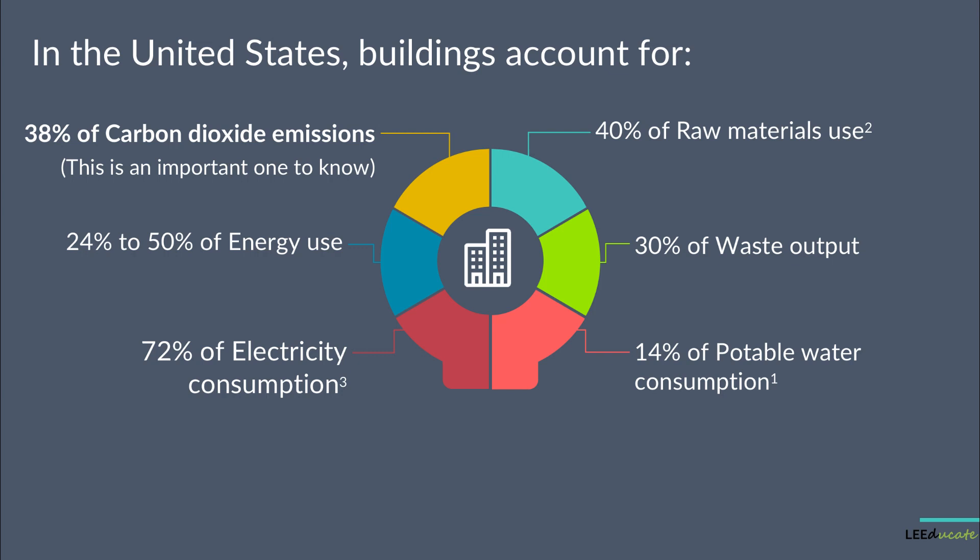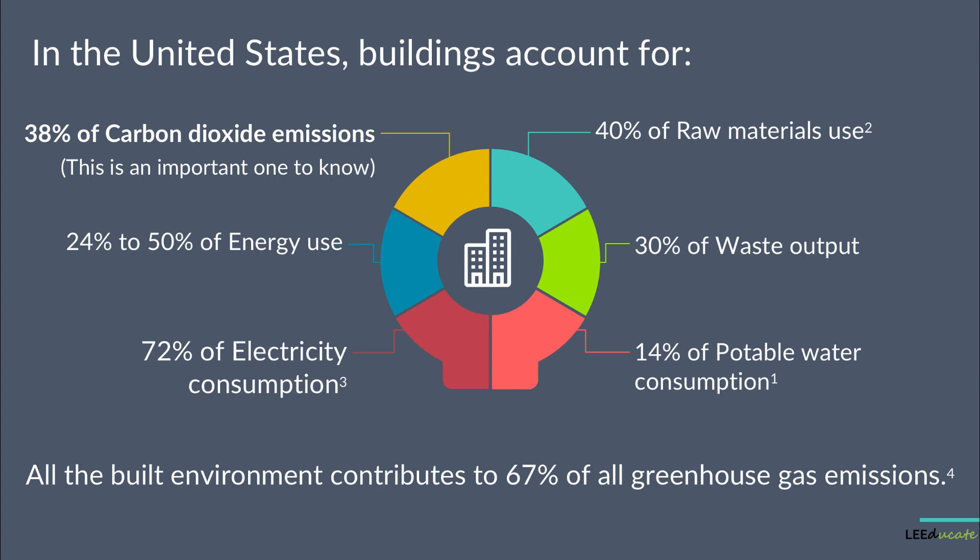With 38% of carbon dioxide emissions, buildings are at the top of the list and produce even more carbon dioxide than transportation and industrial, which is also important to know for exam purposes. All the built environment contributes to 67% of all greenhouse gas emissions.